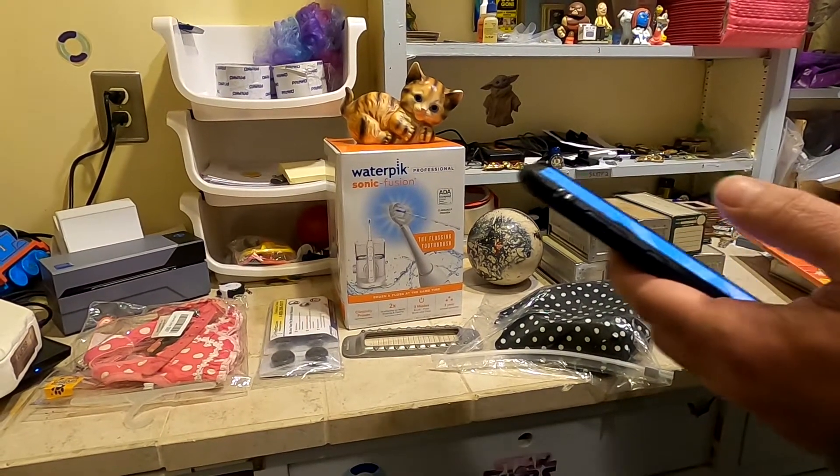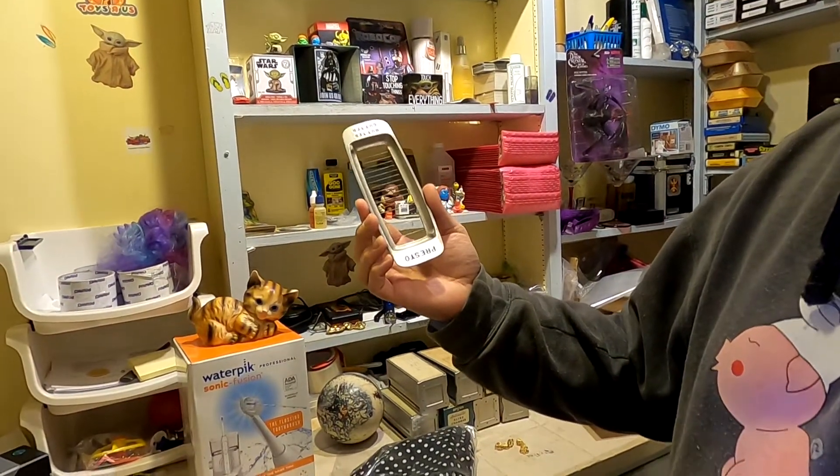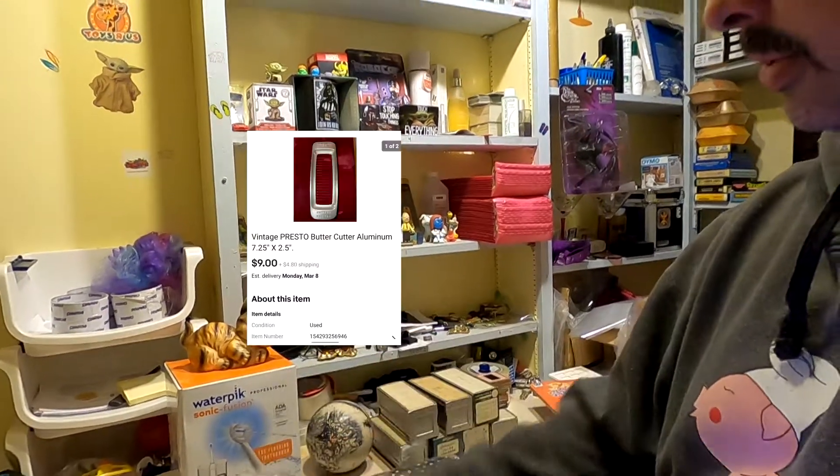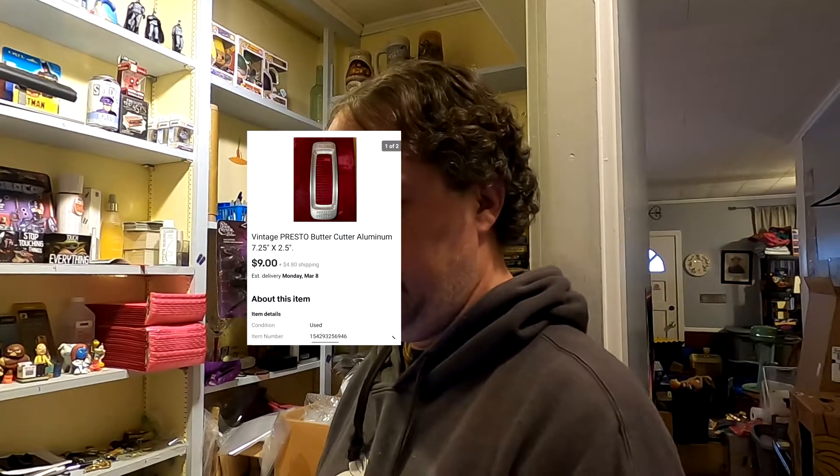This is the second water pick out of the Liquidation.com pallet — again $118 plus shipping going to California, so I'll make about $95 on that. And there's this old Presto butter cutter — back when butter used to come in rectangles. Nine dollars plus shipping. It came out of Stoner's with pennies into it, so I'll make about $7.